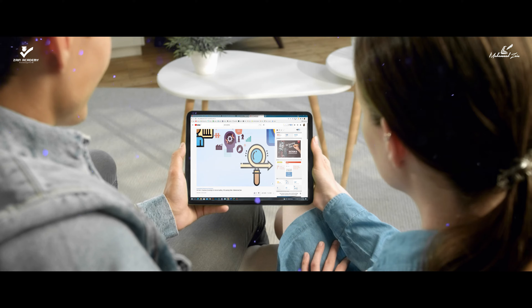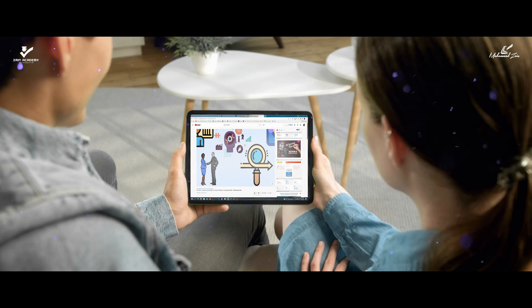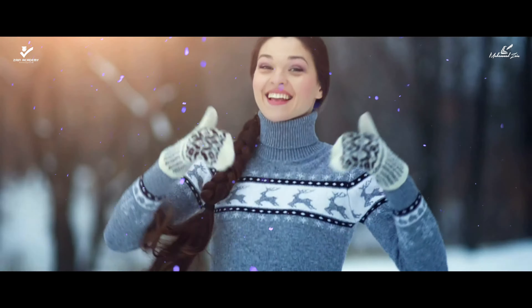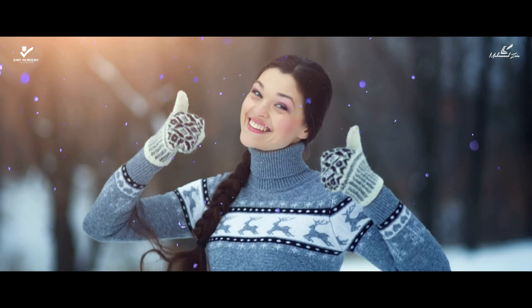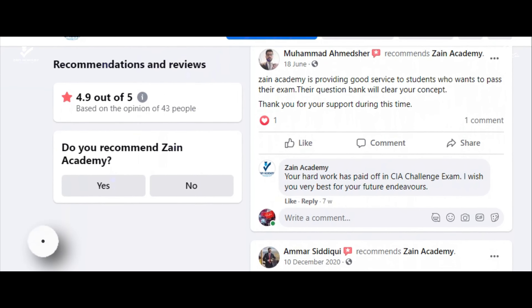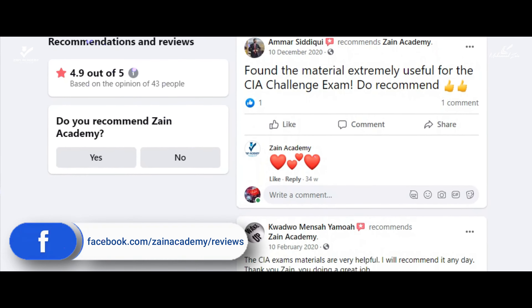CIA Part 2 Practice of Internal Auditing learning videos are available from YouTube, which will give you the confidence to retain the topics at heart. Do read the comments and ratings of my successful candidates from Facebook.